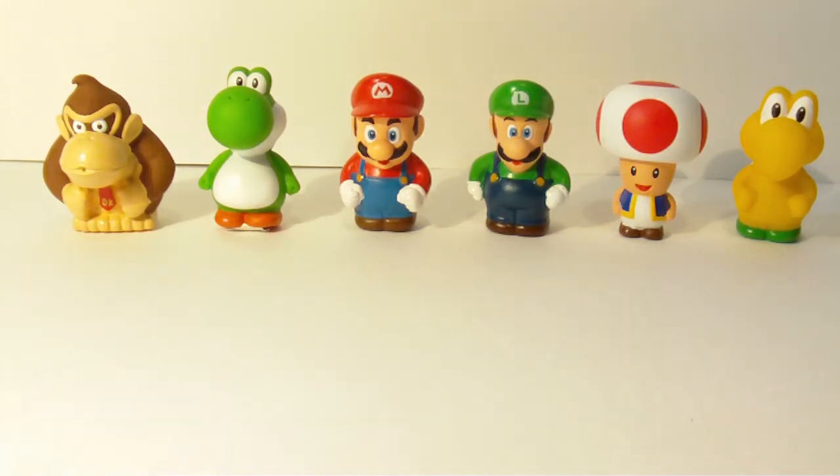This has been Mario and Sonic for the win, signing off for another figure review. I hope you enjoyed it. Hit like, and thanks for watching, guys. Bye-bye.